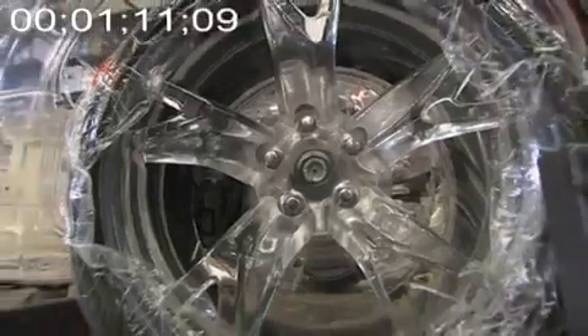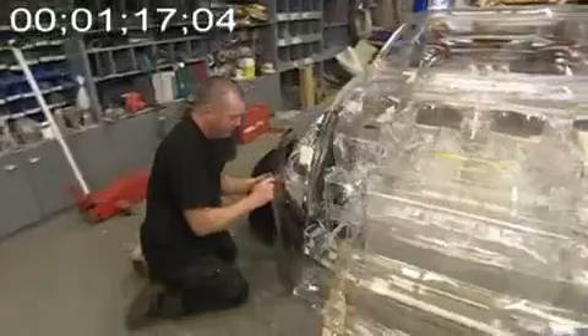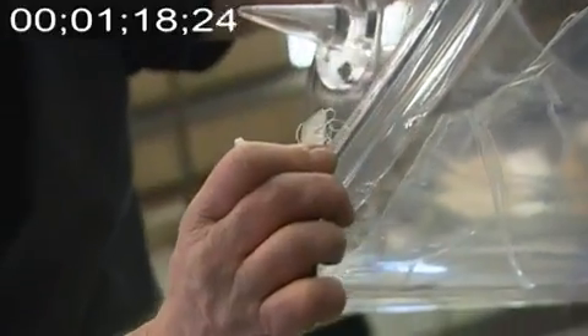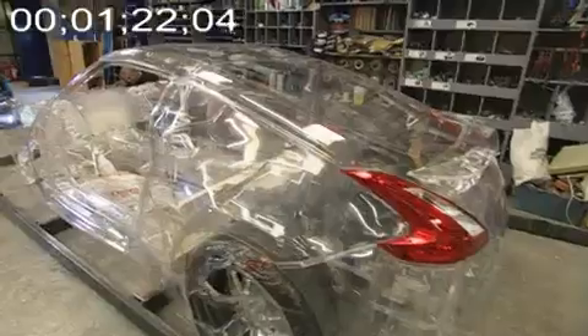We always get very strange requests coming in. This was one — can we make a glass car? Of course we can do anything, given the time and the budget. There are over 2,000 parts to a car, so it's not a giant airfix kit — it's a bit more involved than that. We've had to totally dismantle and strip down a car, copy every part, and make sure it all fits. Even then, you've still got to hand-make everything to make sure it all goes back in the same place.